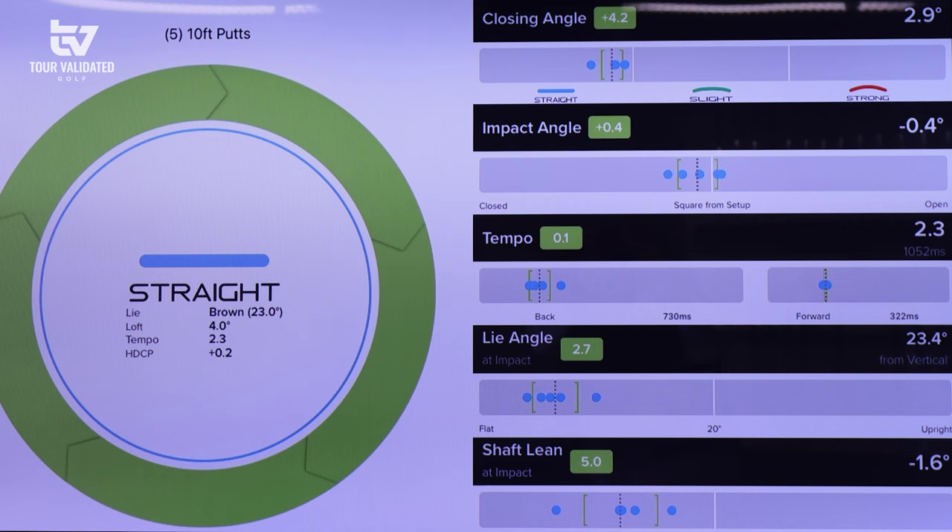Your lie angle is 23.3 degrees. Our standard lie angle is 20 degrees — we measure from the vertical position, so 70 and 20 are the same lie angle if you're more familiar with the 7-degree number measuring from the ground up. You're showing just a touch flatter with the lie angle. At 23.4, that's about three and a half degrees flat — we probably wouldn't start there. We'd split the difference, because better players often make an adjustment. If we gave you three and a half degrees flat, you might drop your hands or scoot away from it, and we want the putter to fit you, not the opposite.